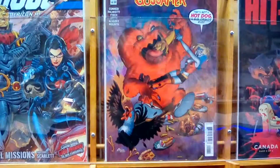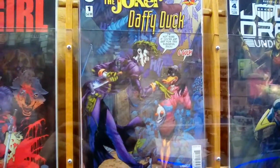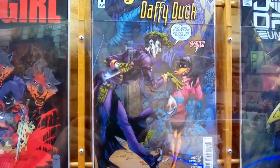We're going to take a look next at Joker and Daffy Duck — we're saving the best for last. We've got Joker and Daffy Duck there, and you see the realistic art style. That's really cool.